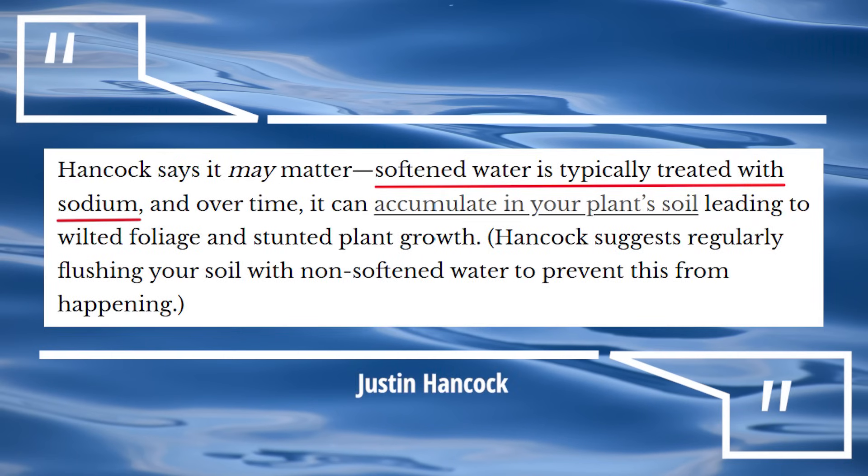Now I do want to remind you that not all water is created equal. Justin Hancock has also stated that a bigger issue might be the hardness or softness of your water. Softened water is typically treated with sodium, which over time can accumulate in your plant soil and lead to wilted foliage and stunted plant growth — but it's those salts, and not the chlorine or chloramine, that's the issue. In general, salt and mineral buildup in the soil over time is the bigger concern when choosing what type of water to use on your plants.